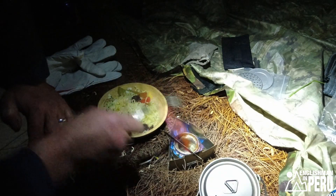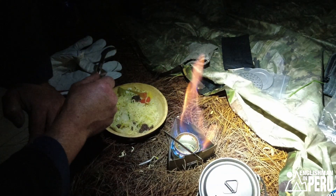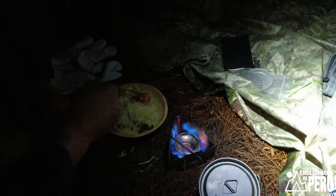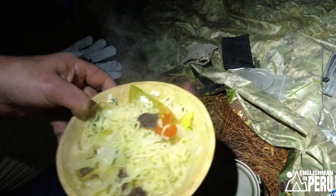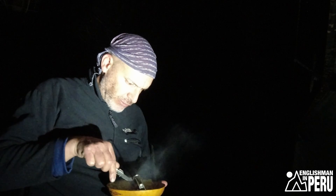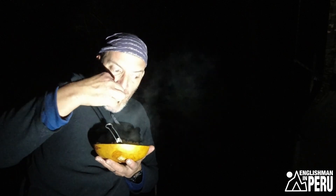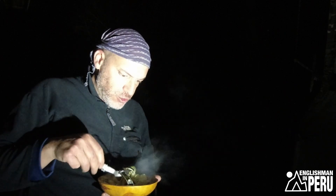Yeah, definitely not as efficient as the Trangia. Here's my dinner. Because I can't snuff out the flame, it makes you wonder when you're just carrying extra alcohol for the sake of it — in which case you may as well just carry that little bit extra weight with the Trangia burner. But it's alright — that was a nice project to do.